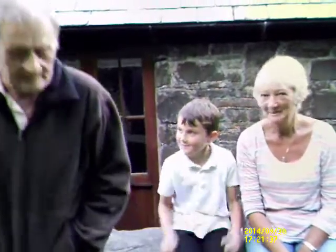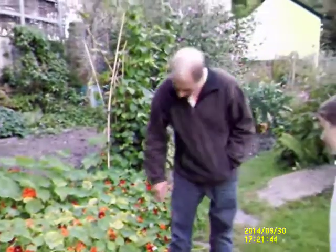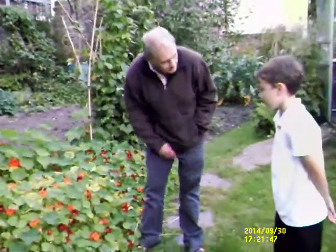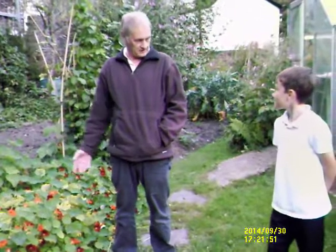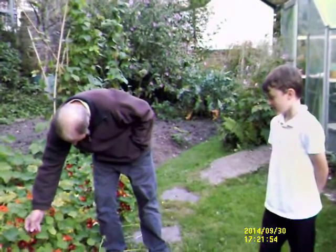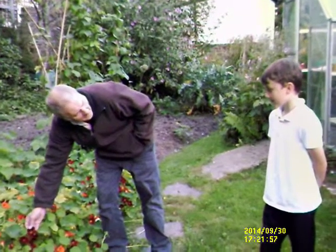Now we've got all these flowers. These are all called nasturtiums. And why have we got lots of flowers? Because of the bees, because of the butterflies. And they've been in each bit, in each little piece, haven't they? And what do they take out of it? Nectar and pollen. And then they spread it from one flower to the next flower to the next flower.